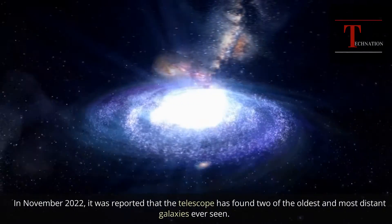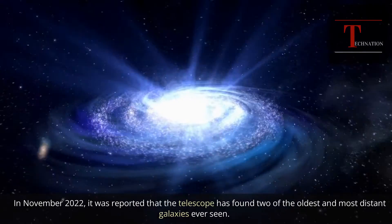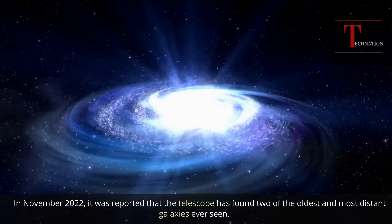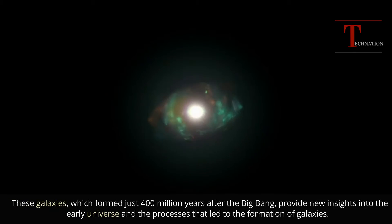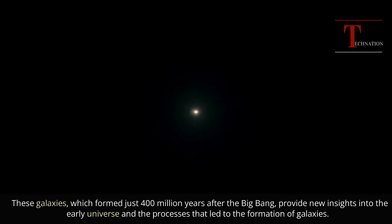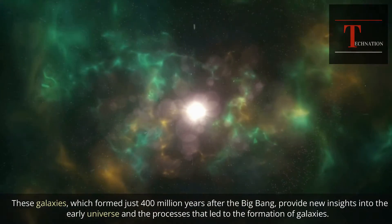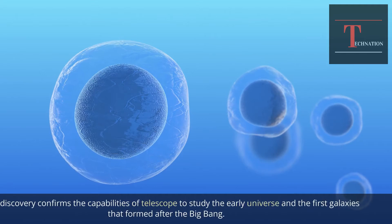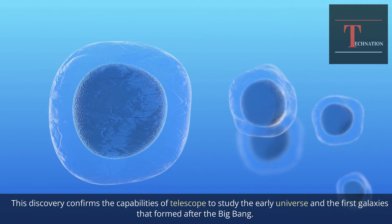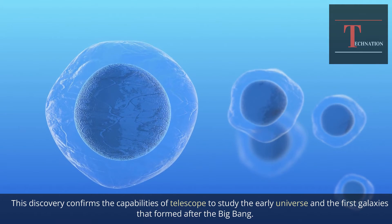In November 2022, it was reported that the telescope found two of the oldest and most distant galaxies ever seen. These galaxies, which formed just 400 million years after the Big Bang, provide new insights into the early universe and the processes that led to the formation of galaxies. This discovery confirms the telescope's capabilities to study the early universe and the first galaxies that formed after the Big Bang.